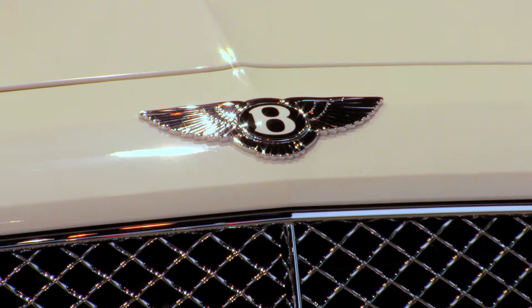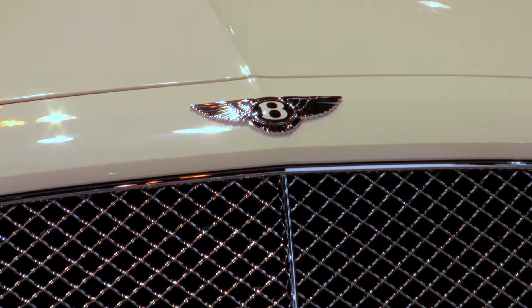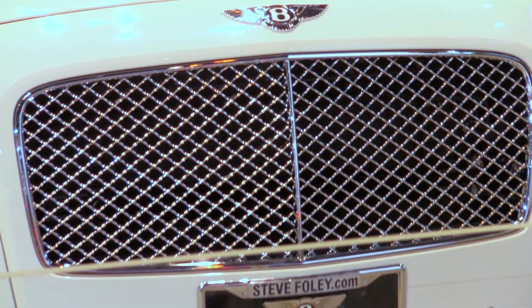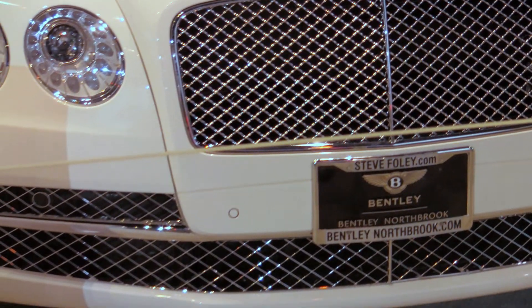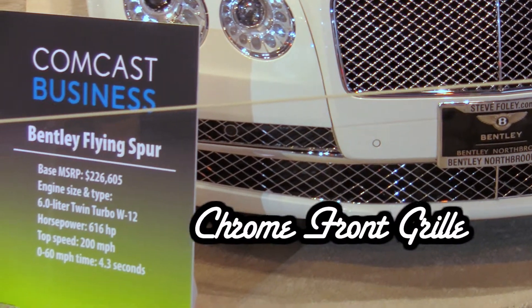From the sharp lines of its superformed aluminum exterior to the handcrafted hides and veneers that adorn the interior, the expertise of Bentley's craftsmen is evident throughout the new Flying Spur. The side feature line runs along the car from the rear wheel arch in parallel with the low roof down to its hand-fitted chrome front grille.